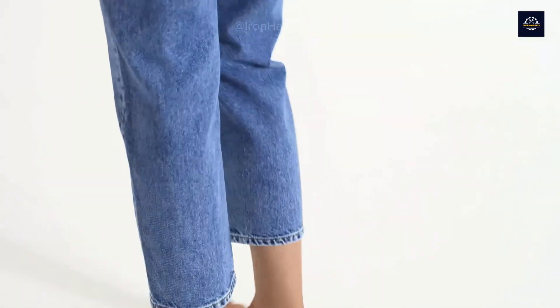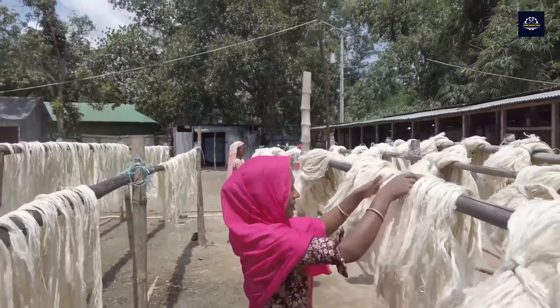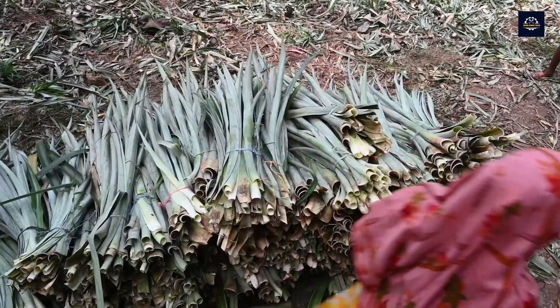Today, we will learn about a groundbreaking process in the field of sustainable fashion, turning pineapple leaves and agricultural waste into a bio-based fabric called Piñatex. Let me walk you through the process step by step in detail.